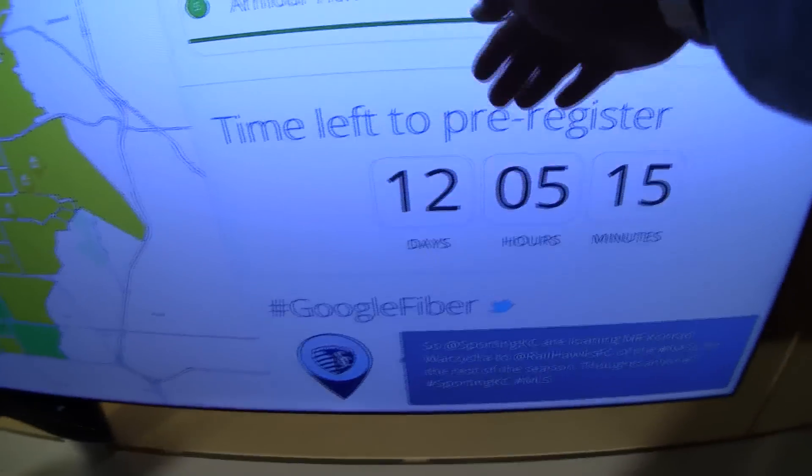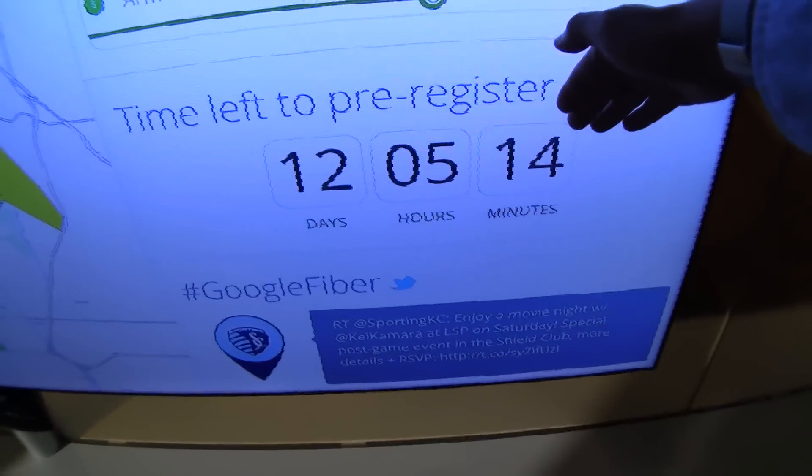So as you can see, pretty darn impressive. Kansas City, you've got 12 days, 5 hours, and 14 minutes to register. If you want your neighborhood to be eligible for Google Fiber, you need to log on to google.com/fiber and get your neighborhood signed up — you've got to rally your Fiber hoods in order to have it installed. I remained convinced, impressed, and really baffled at how fast Google Fiber is, and I can't wait for us to get it here in Kansas City.